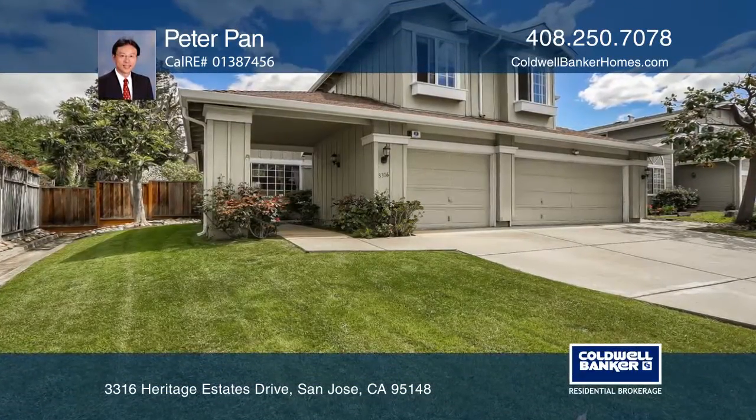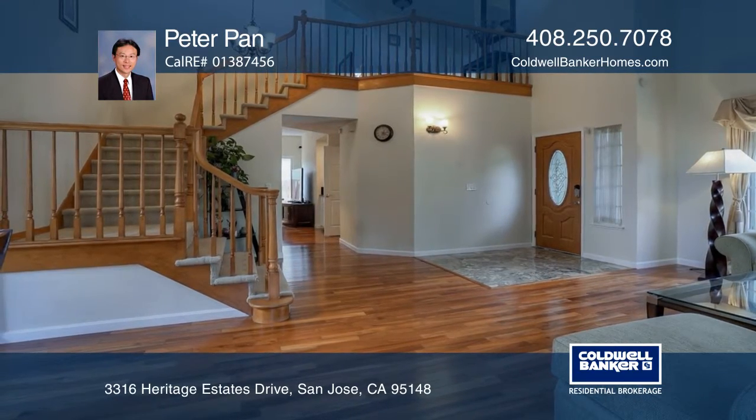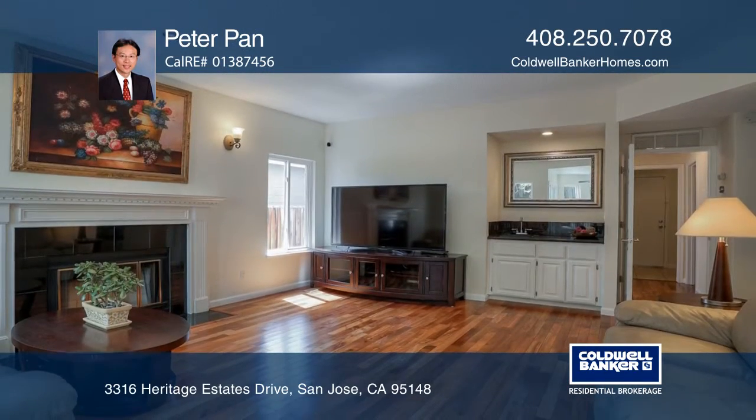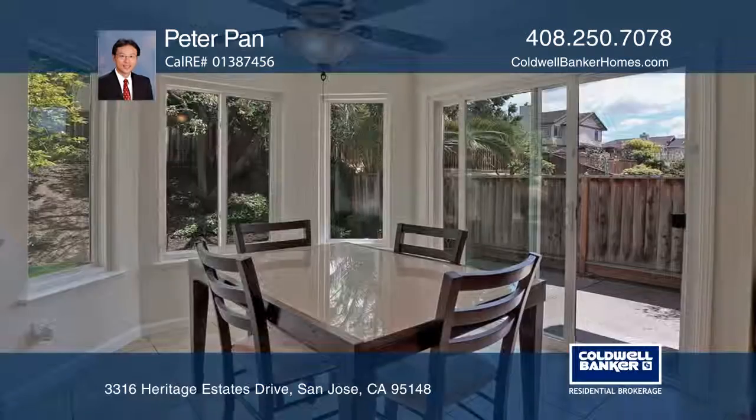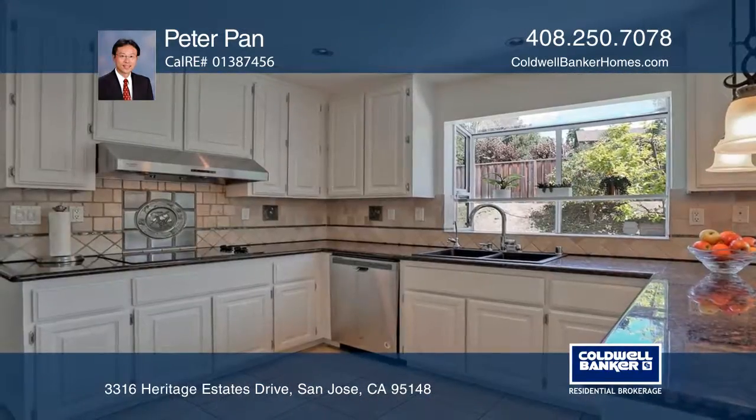This gorgeous five-bedroom, three-bath home features an open floor plan and is in the Evergreen area. The spacious formal living and dining rooms boast cathedral ceilings. The updated kitchen offers granite counters and stainless steel appliances.